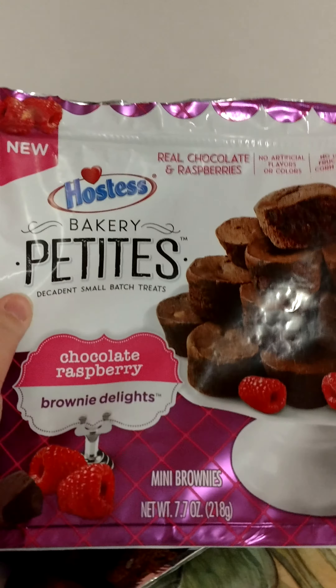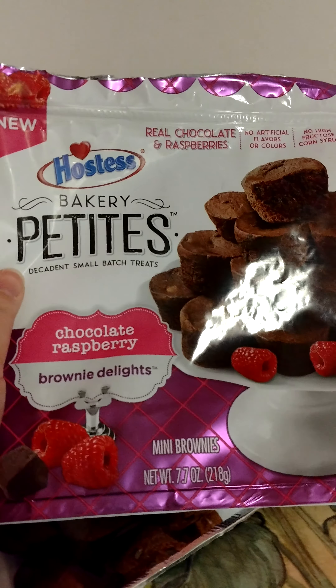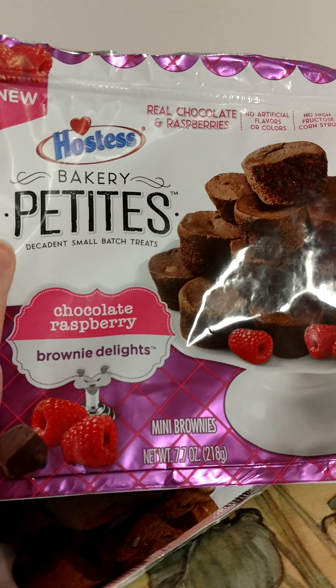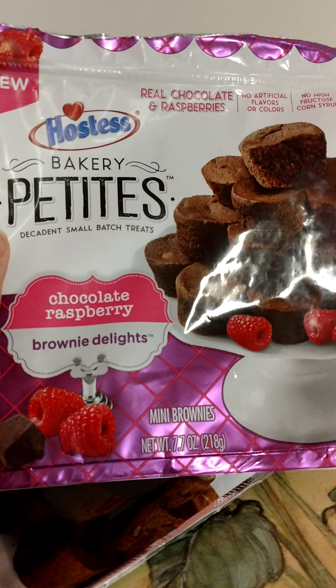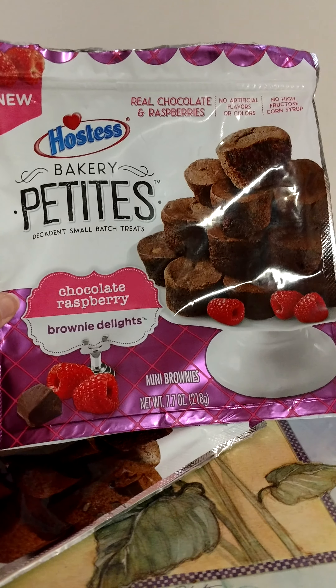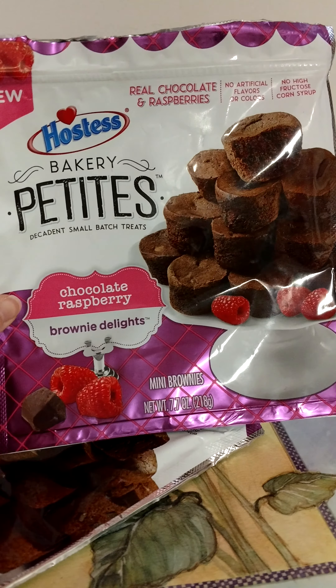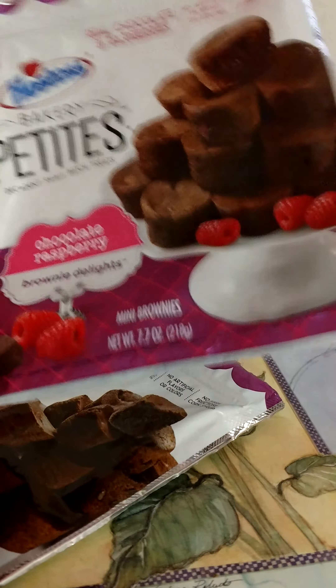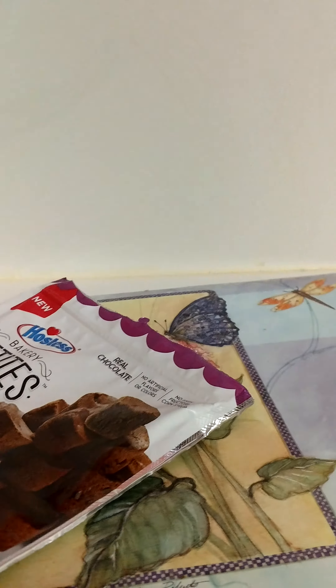Then I have these Hostess Bakery Petites in the Chocolate Raspberry Brownie Delights. These were so good — love these. Nice and soft, and they have a nice raspberry chocolate taste. Would definitely repurchase those.